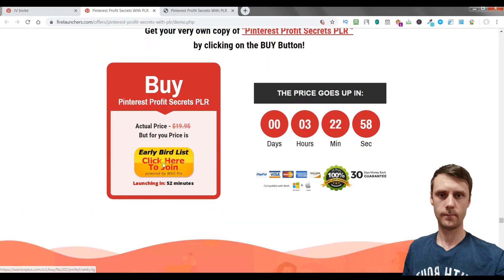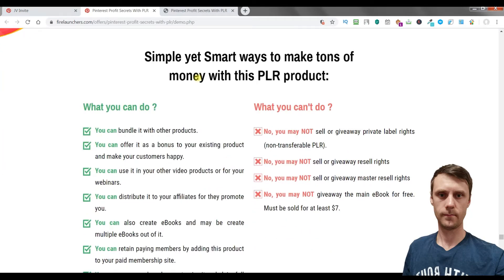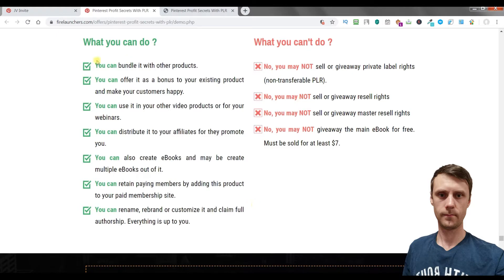You can check out and it costs $9.95, but you should hurry. With this course you can bundle it with other products, offer it as a bonus, use it in your video products and webinars, distribute it to your affiliates to promote you, create multiple ebooks out of it, add it to your paid membership site, or rename, brand, and customize it and claim full authorship. Everything is up to you.